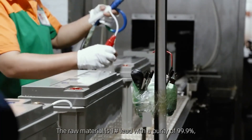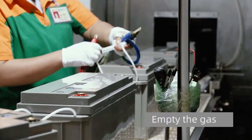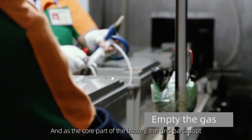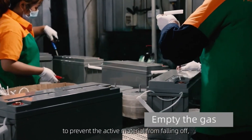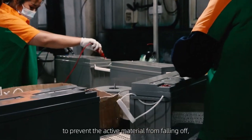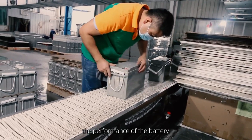The raw material is one-hash lead with a purity of 99.9%. As the core part of the battery, the grid part adopted a tight assembly design structure to prevent the active material from falling off, greatly improving and stabilizing the performance of the battery.